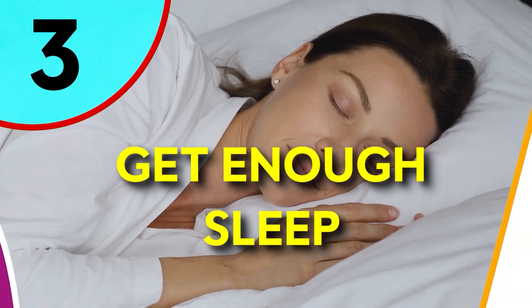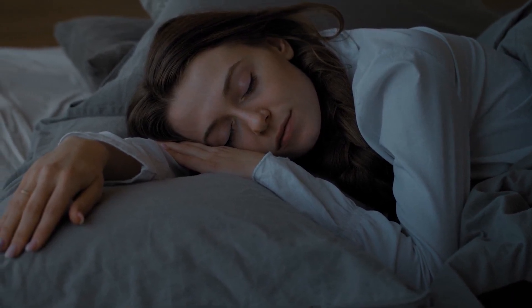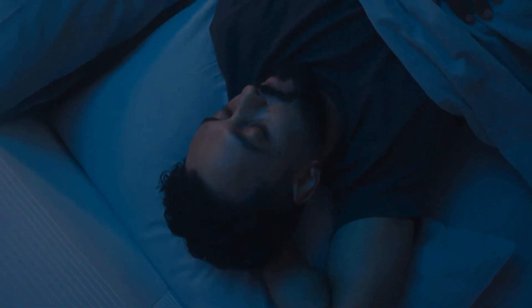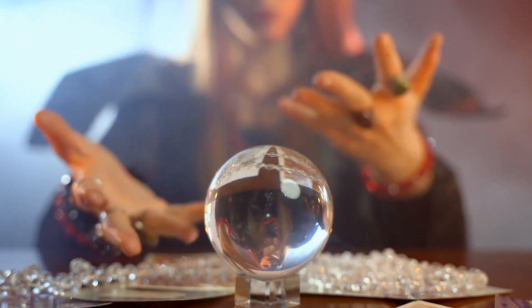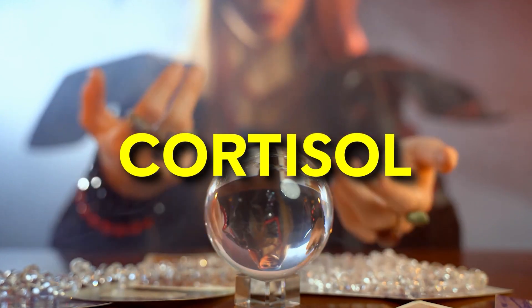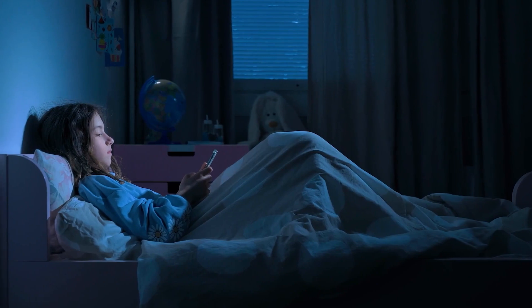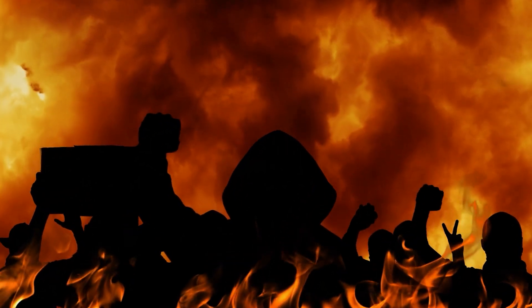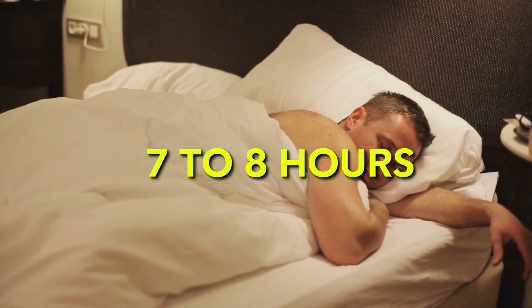Number 3: Get Enough Sleep. Ensuring you catch enough sleep is like giving your nails a secret superpower. Sleep isn't just for recharging your energy — it's a game-changer for your nails. When you're snoozing, your body balances out cortisol, that stress hormone. If you're skipping sleep, cortisol might go on a rampage and weaken your nail matrix. Aim for a sweet spot of seven to eight hours of sleep every night — your nails will thank you.